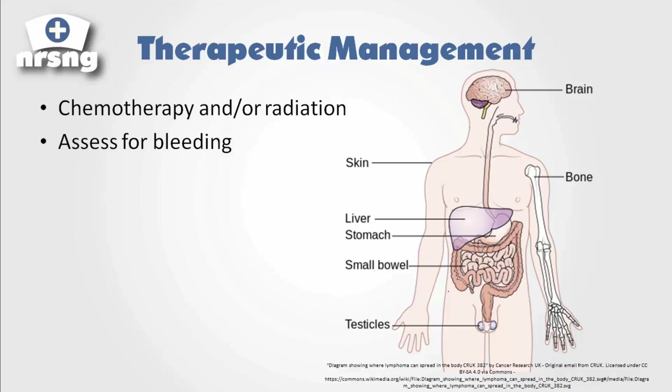What we're going to try to do is use chemotherapy and radiation, and hopefully catch it as early as we can. We're also going to assess our patient for bleeding, and we're going to focus on infection control and prevention, along with all of our neutropenic precautions — everything we would normally do with a patient who has any form of cancer or who's receiving chemotherapy.